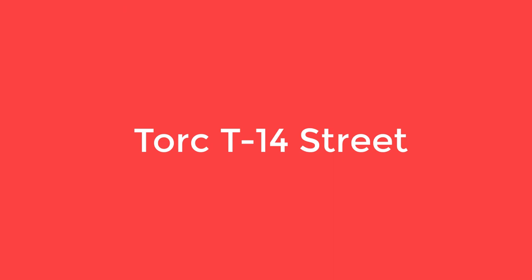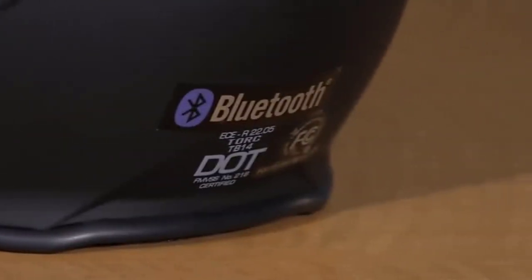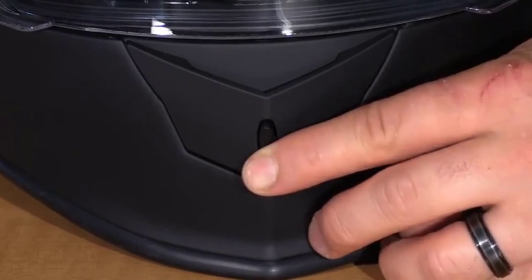Number 5 on the list: the TORQ T-14th Street. When you're into long rides, you also need a smart helmet that can last as long as you can. That's why you should consider the TORQ T-14th Street. This helmet comes with an ultra-long life battery, letting you listen to music and communicate for up to 24 hours.